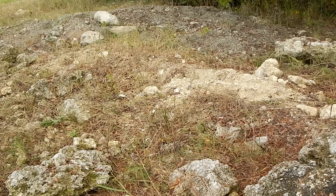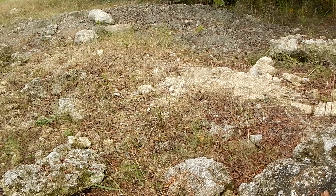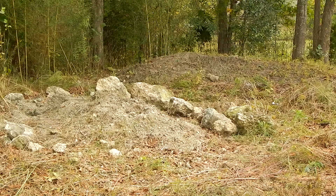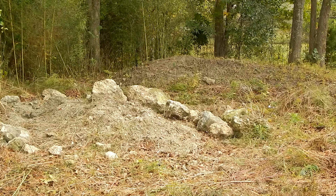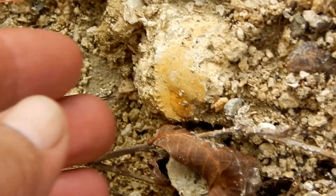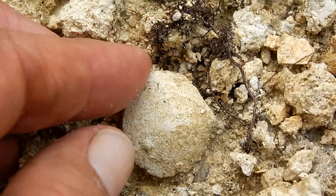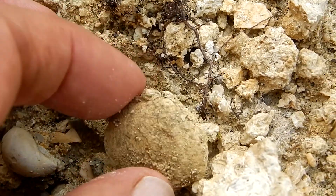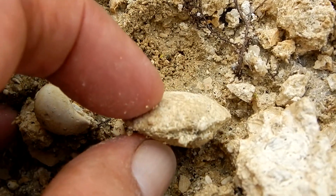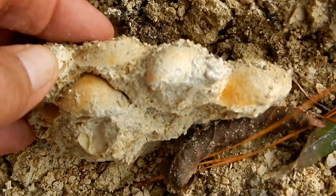Hey everybody, this is Ray Ogilvie from Hartsville, South Carolina, and today I'm in Hartleyville, South Carolina. I'm looking over these piles of limestone that the Letharge Quarry in the town of Hartleyville have generously provided for fossil hunters.